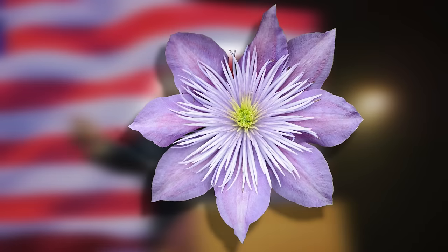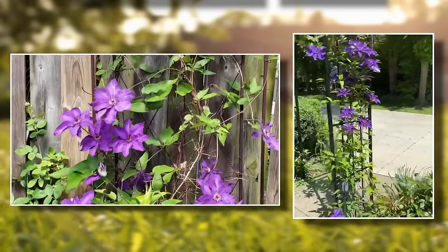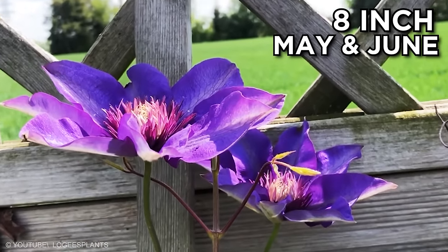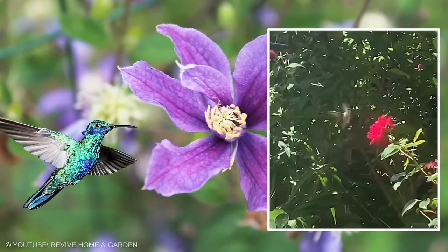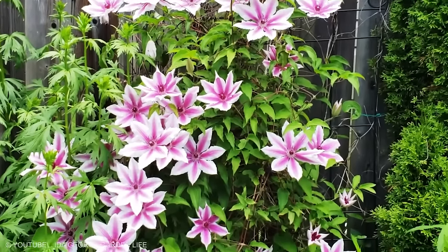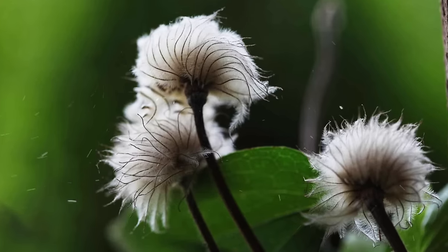Clematis, the President — find a bare fence, framework, or post and let this climber do its thing. Purple flowers as big as 8 inches flourish in May and June, and again in September and October. Hummingbirds might stop for a sweet treat during fall migration. The show doesn't stop when the bold bloom fades — that's because the seed heads are attractive even during the autumn months.